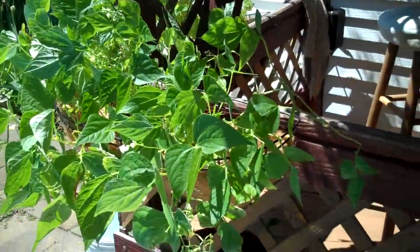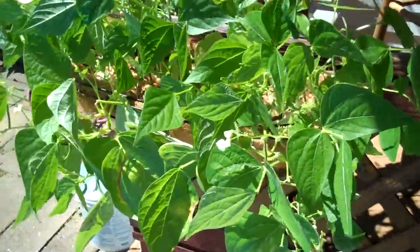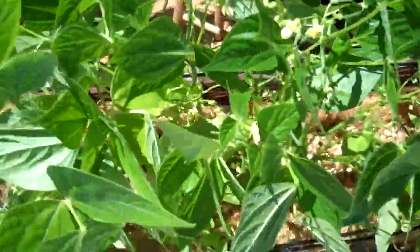Okay, some updates on the garden. These are the green and yellow beans — they're a week later and doing very good.